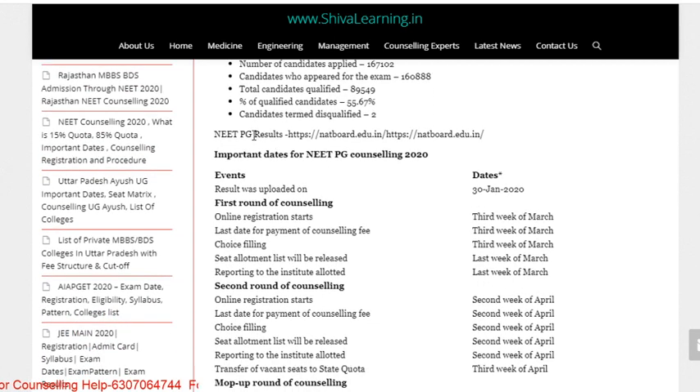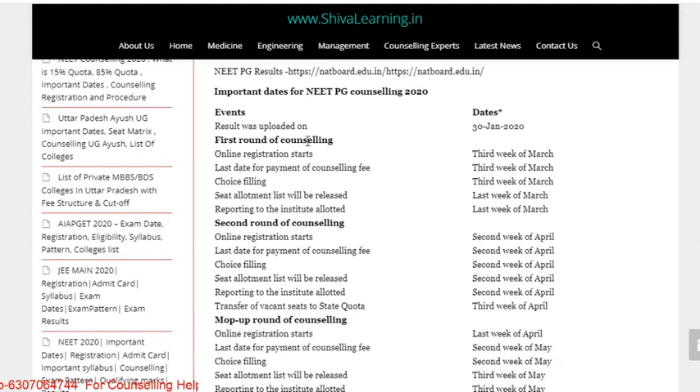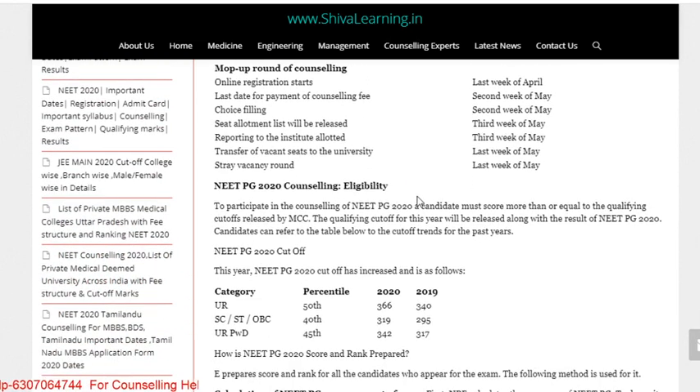You can check the results from ntaboot.edu.in — the link is given. The first round of counseling is in the third week of March, covering form filling, choice filling, and payment. The second round of counseling will be handled in the second week of April, and the mop-up round in the last week of April.